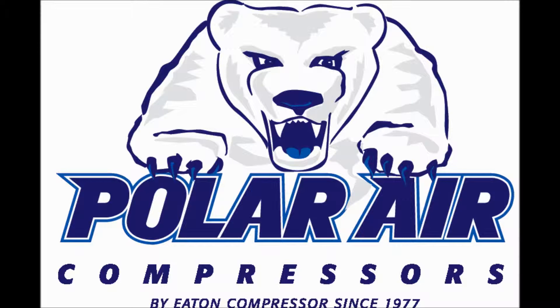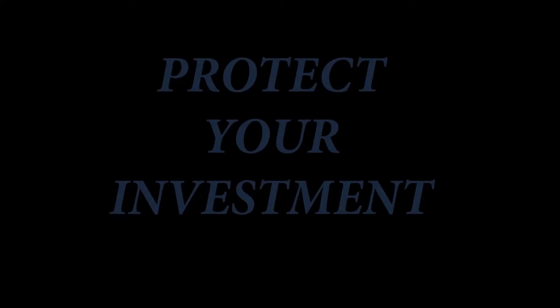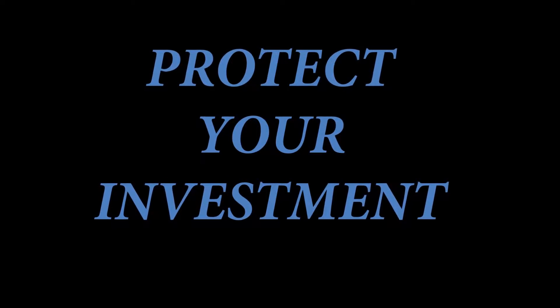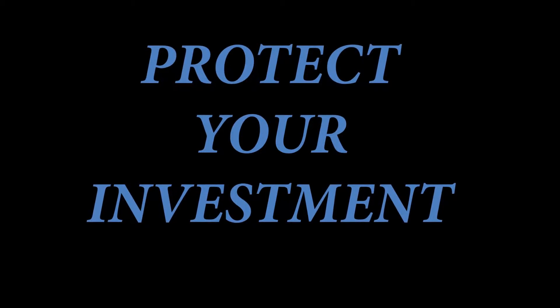Polar Air by Eaton Compressor, since 1977, your factory direct source for all of your compressed air needs. Here at Polar Compressor, we understand that the purchase of a new rotary screw is a sizable investment for any company, and protecting your investment simply makes good business sense.